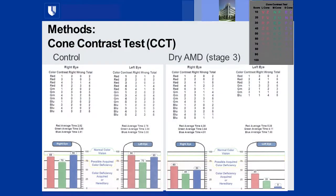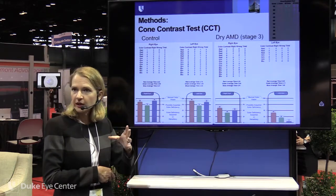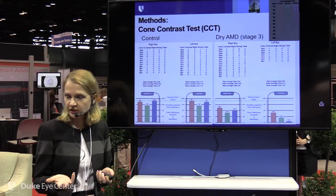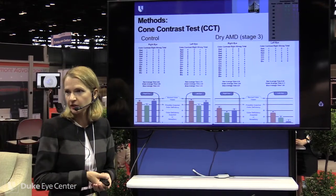In the cone contrast test, patients are presented pastel letters on a gray background of decreasing intensity until they cannot discern the letter. It becomes very difficult, but our patients did much better than they expected. We did make adjustments for our aging population who may have neurocognitive impairments or simply slower reaction times, including slowing the response time allowed when clicking the appropriate letter on screen.